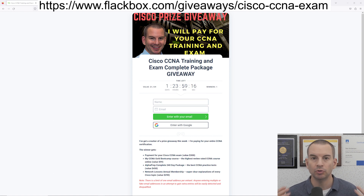So if you do win, let's have a look at what you're going to get. First off, I will pay for your Cisco CCNA exam. Before you take the exam, of course you're going to need to do the training, so I'll also give you my CCNA Gold Bootcamp course — that is the highest rated CCNA training online from student reviews.